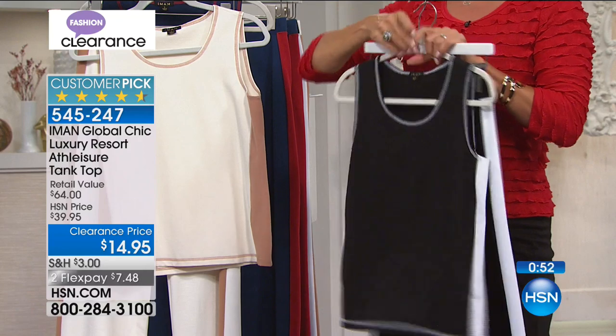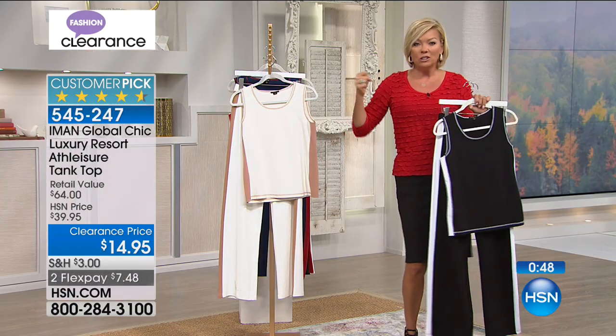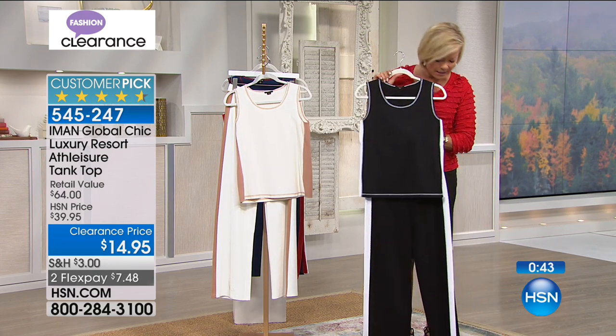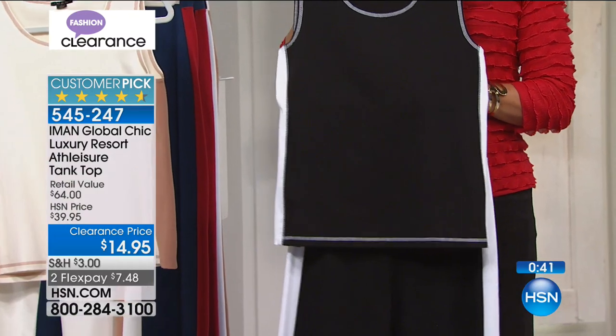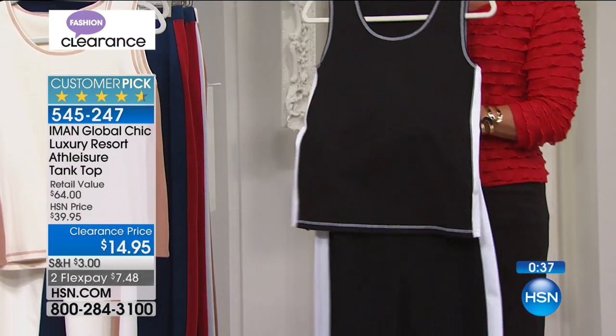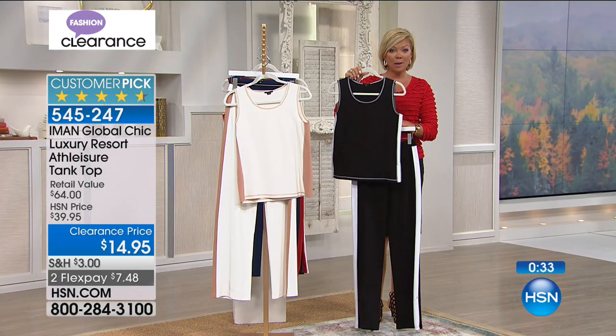And if you have a little jean jacket or cardigan to throw over top, something like this works as we transition from the hottest days of summer to the cooler days of fall. This is year-round as well — and a big customer pick. When we offered this top at its regular price, this is more than half off today — it's 60% off.